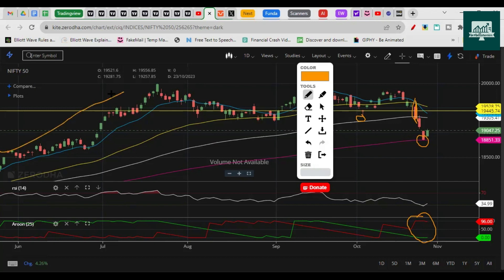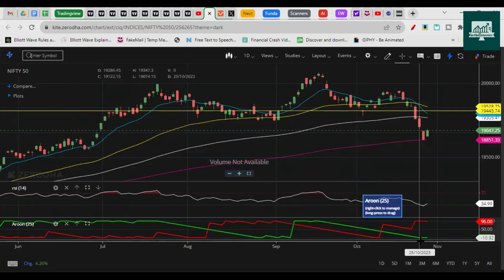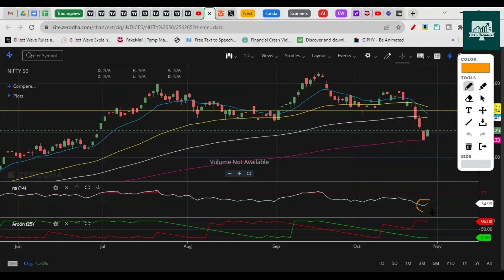Previously it was an extreme bullish situation — ARON was trading in bullish mode with the green line above 75 and the red line below 30. Now it's the opposite: the red line is trading above 70 (its max value is 100), and when the red line is between 70–100 while the green line falls below 30 toward 0, that's an extreme bearish situation. So the ARON indicator is completely suggesting a bearish market.